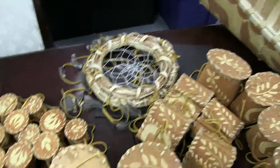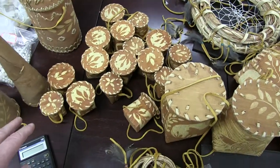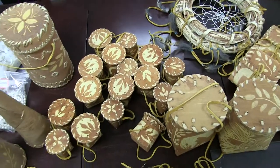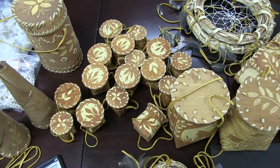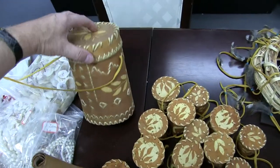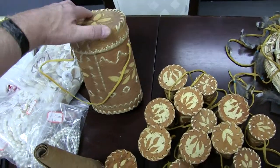His girlfriend made the dream catchers. And then we've got about 16 little baskets — and these are $25 a piece. And then we've got a big one here that we need to get $200 on.